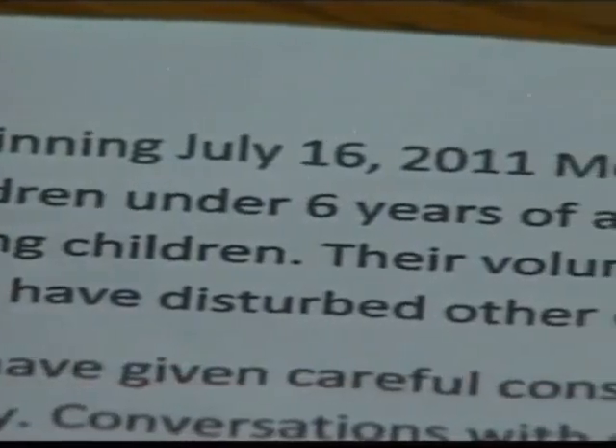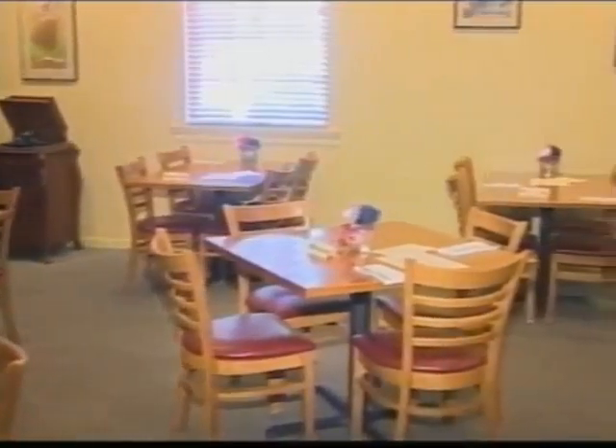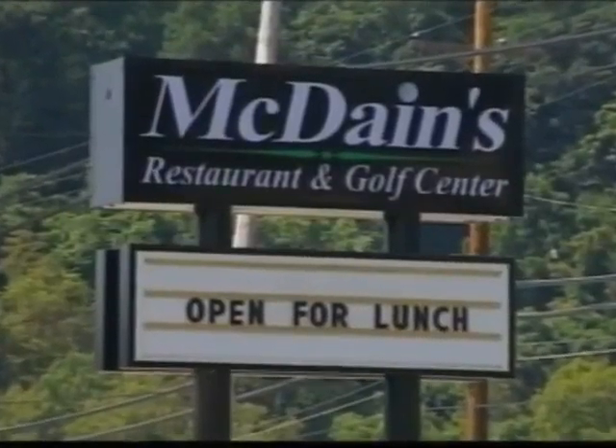The response to this now international story? They're booked solidly all night. Last night, interestingly — before the ban took place — was the biggest night in their history. A show of support, people coming in giving the thumbs up. McDane's owner Mike Viewick says he changed the policy based on customers' requests. He says the support is 11 to 1 in favor of the child ban.